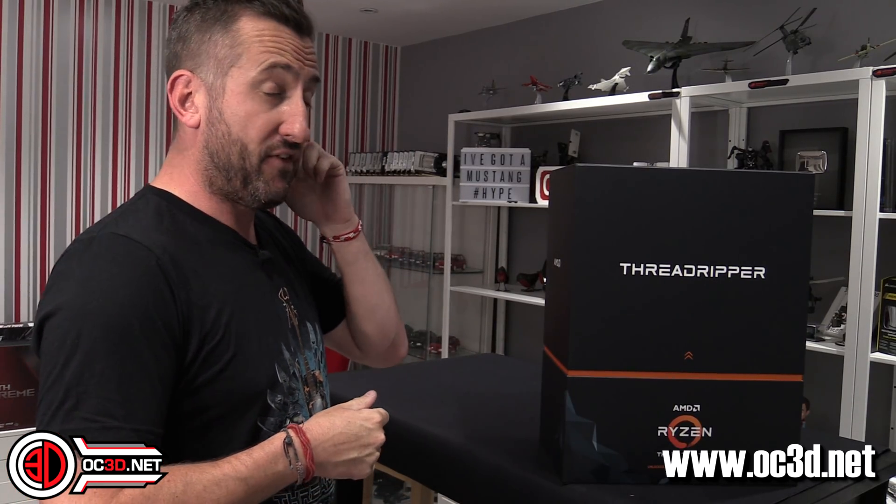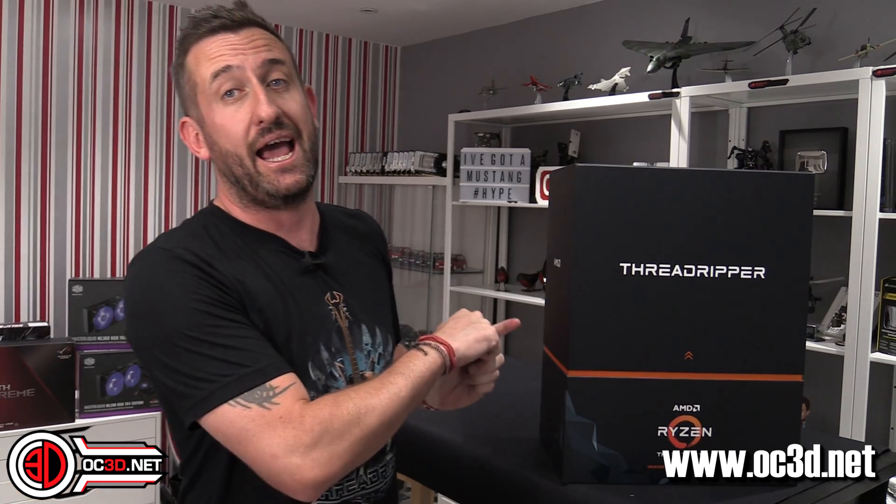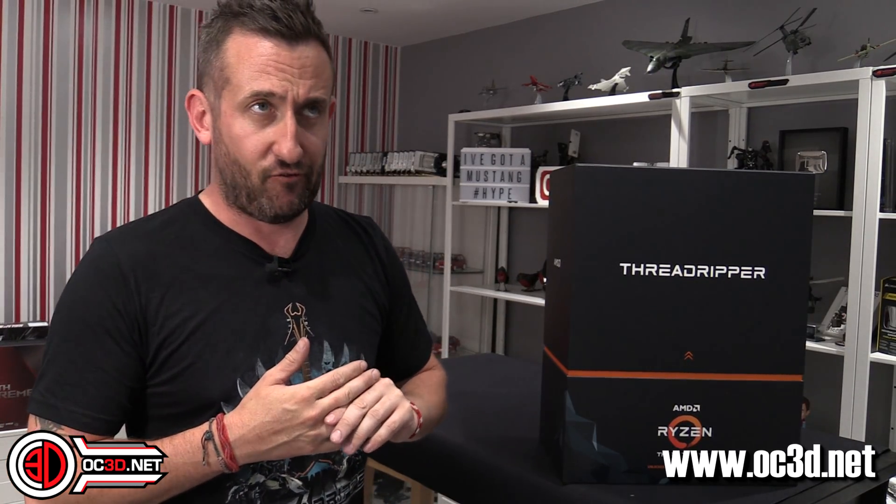Hi everyone, it's the tiniest of Logans sporting a Threadripper 2 t-shirt because today I'm finally allowed to talk about it. If you follow me on social media you'll probably have worked out that I was in Italy with AMD the other week, where I went to learn about Threadripper and all of the 32-core, 64-thread madness that is their next gen.